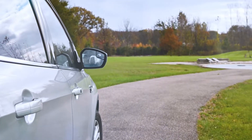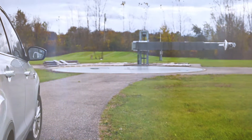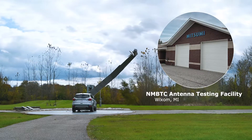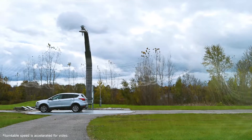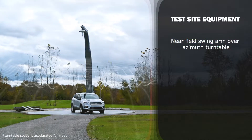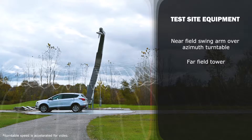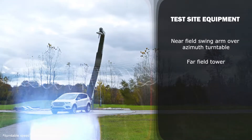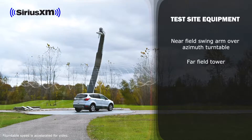In order to ensure the performance of our wireless components, we've invested in a testing site to measure and analyze antennas used in automotive applications. The test site features various test and analysis equipment such as a swing arm over an azimuth table, ideal for measuring the far and near field performance of medium and low gain antennas. Our location is also certified by SiriusXM for type approval measurement.